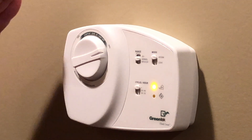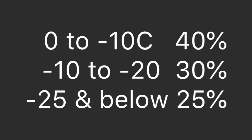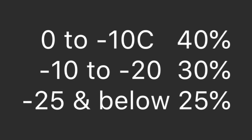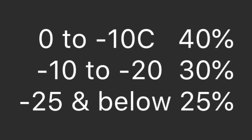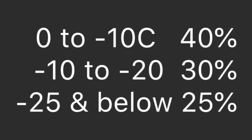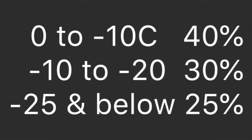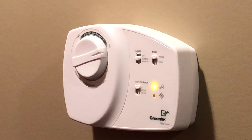When it goes anywhere from about zero to minus ten, you can maintain 40% humidity in your home. If it gets below minus ten outside up to about minus 20, you're going to want to set that at about 30% humidity. When it goes below minus 25, you're going to want to set it at about 25% humidity. Any more or less than that, you're going to either have sweating on your windows or your house is going to be far too dry.